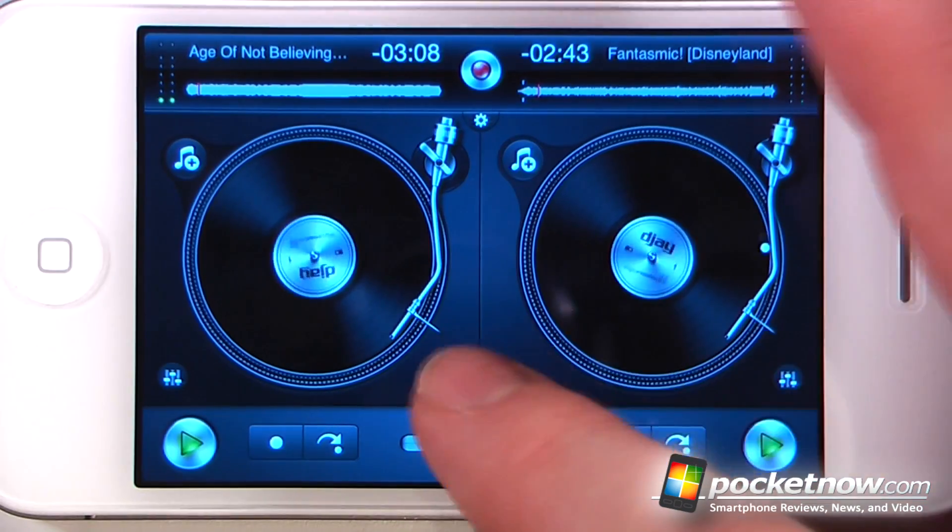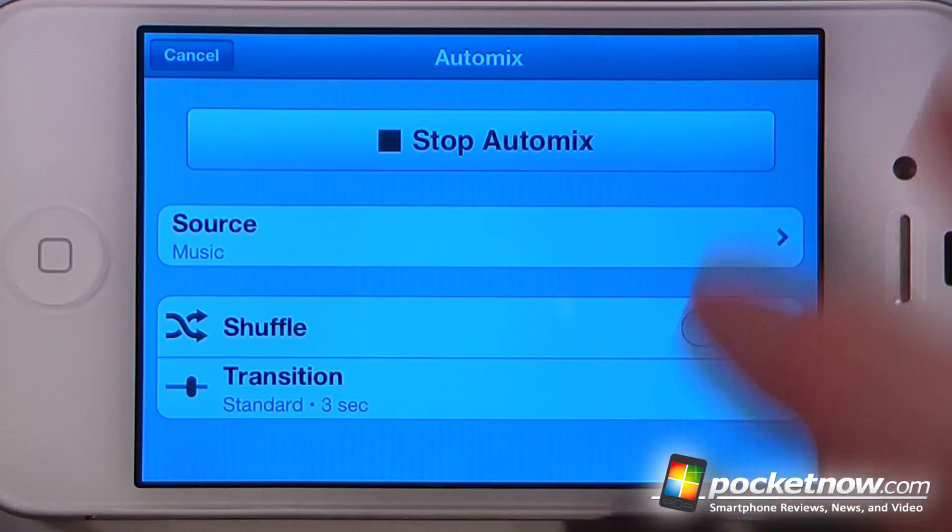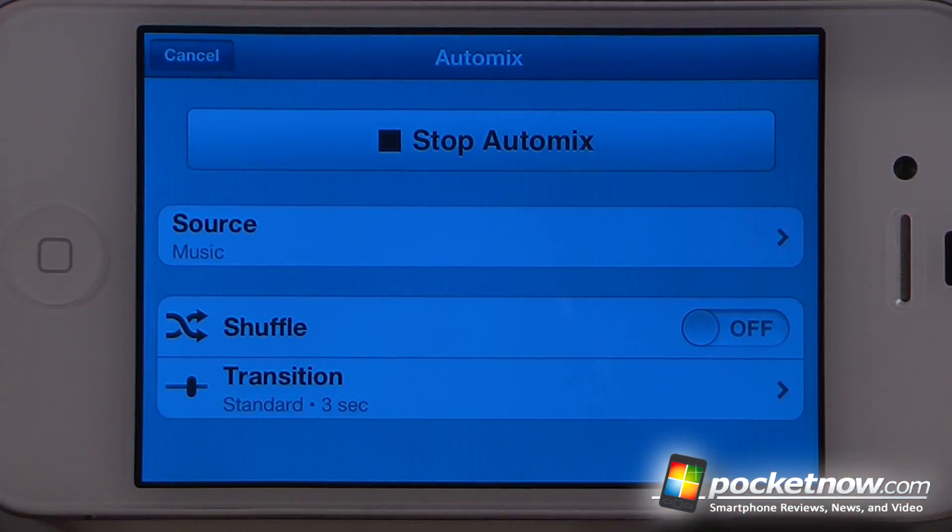I can also go down to auto mix, and I can select a music source, and it will begin automatically mixing the two tracks together so that I can play them through the speakers of a stereo or whatnot.